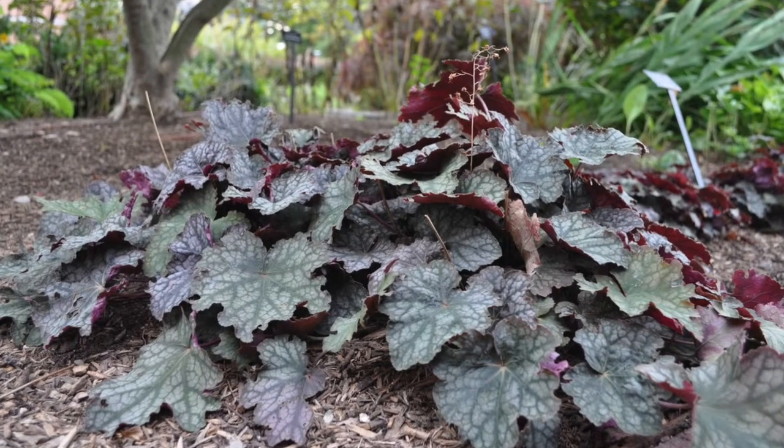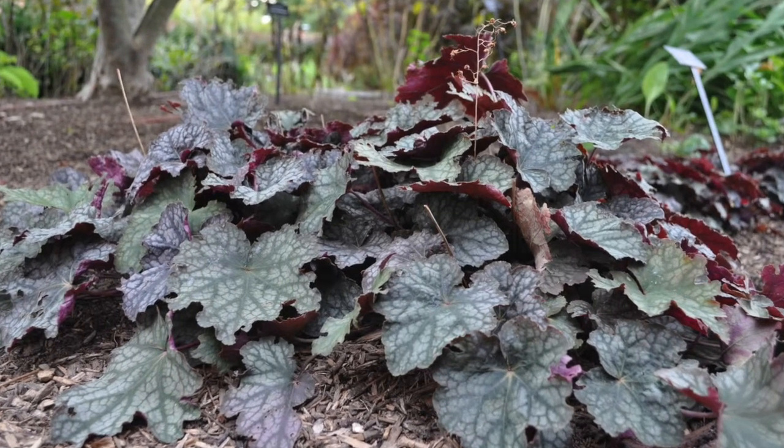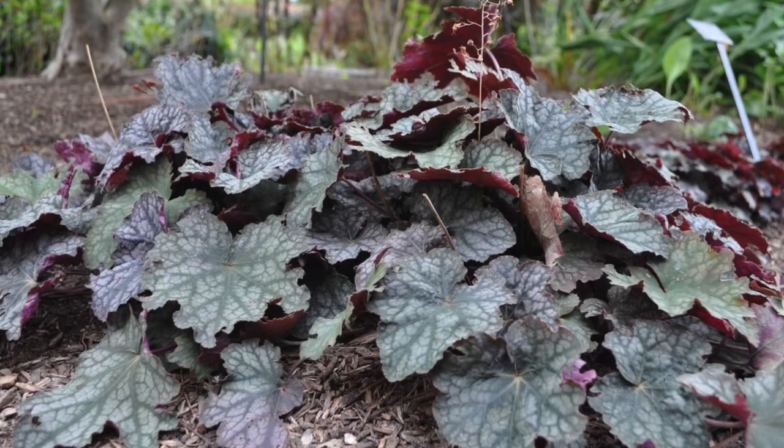Look at these coral bells. Their leaves are bitter but edible. They also have excellent medical benefits like reducing swelling and preventing bleeding of minor injuries.